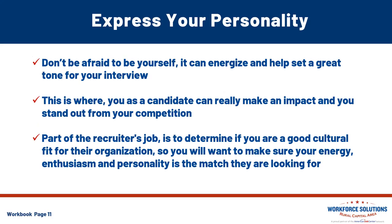This is your chance to show who you are — not only your assets and qualifications, but your personality as well. Don't be afraid to be yourself; it could help energize and set a great tone for your interview. This is where you as a candidate can really make an impact and stand out from the competition. Part of the recruiter's job is to determine if you're a good cultural fit for their organization, so make sure you have that energy, enthusiasm, and the personality to match what they're looking for.